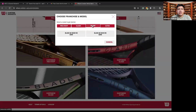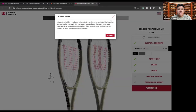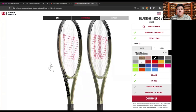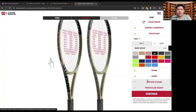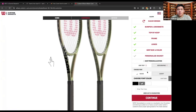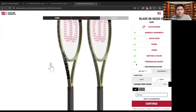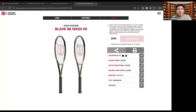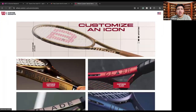I'll select my model — the Blade 98. Once I've selected this, I can go through and choose my color of racket. Let's say I want black. I can customize the top of the hoop, the frame, the logo, and the grip size — let's say I want a slightly smaller grip. I can also personalize the racket by choosing a script and entering text. Let's say I wanted it to say 'Brandon.' That will put those words on the racket. I can review the photos, inspect for any mistakes, and then go ahead and buy it.